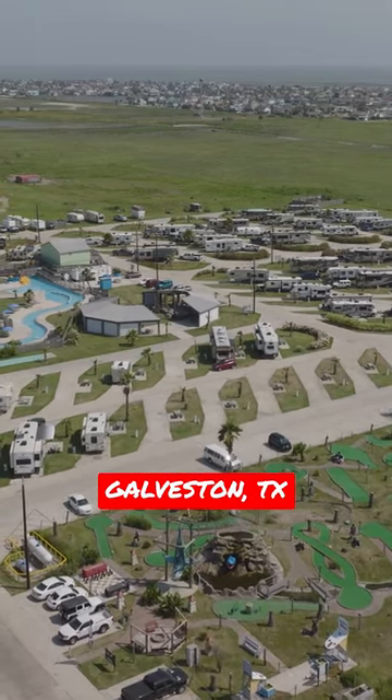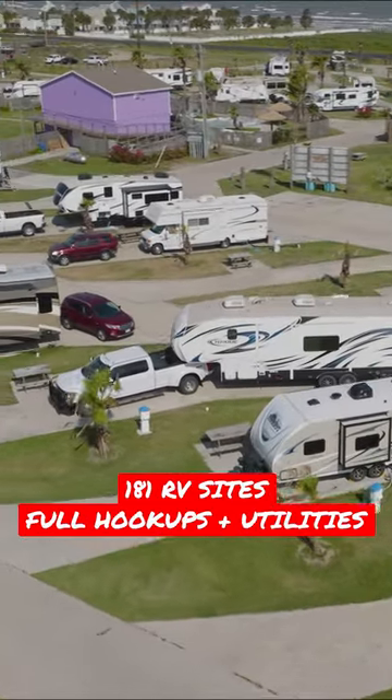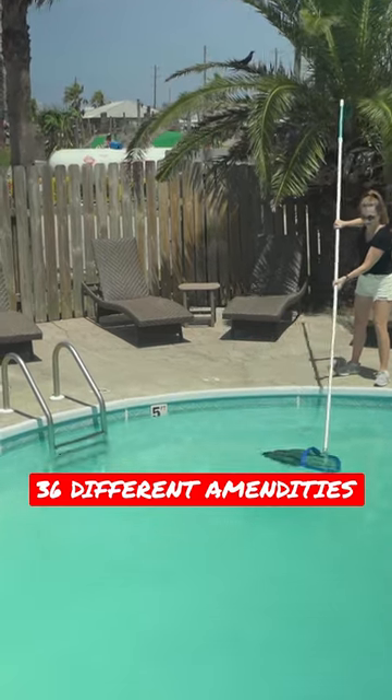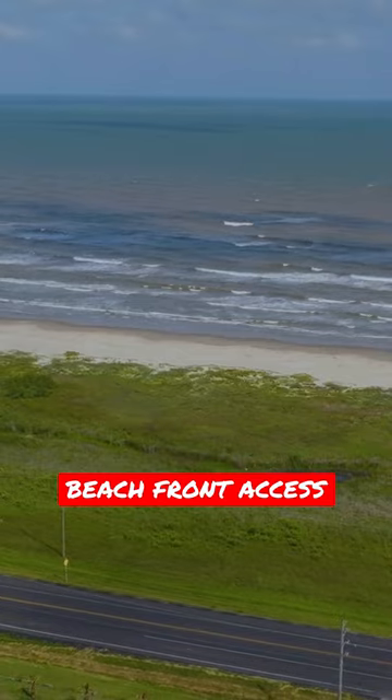Right outside of Galveston, Texas, Jamaica Beach RV Resort boasts 181 pull-through RV sites with full hookups, as well as over 36 different amenities including splash pads, pickleball, a hot tub, a sauna, and beachfront access.